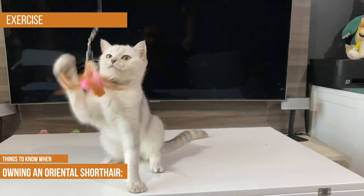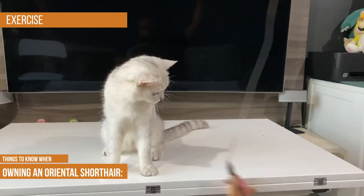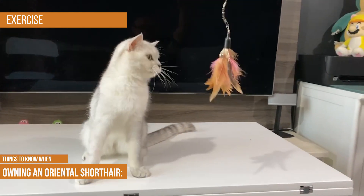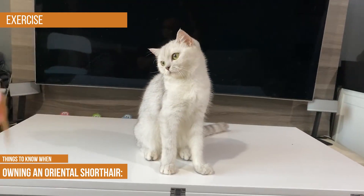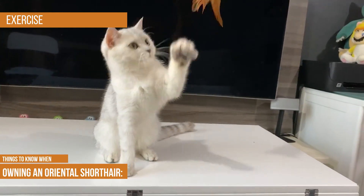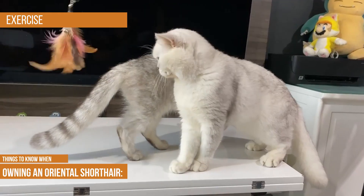Exercise: your Oriental short hair will get most of the exercise it needs on its own, but will welcome any time you can spare to play with it. Setting aside 15 to 20 minutes a day to roll a ball or play with a laser pen can give your cat the activity it needs to stay at a healthy weight while bonding with you.